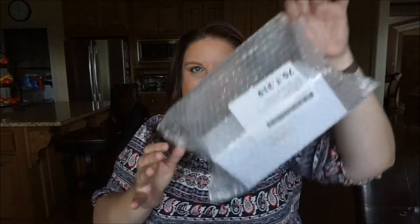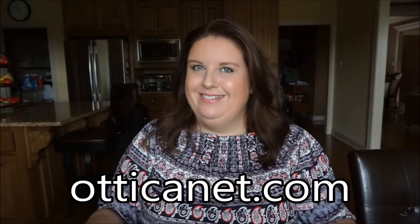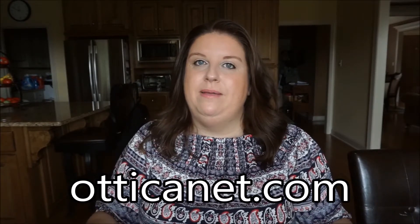Hi guys, this is going to be a very spontaneous video because I was just filming on Oltahol and my UPS guy came and dropped a package. So I opened up the box but it's still sealed in here. I placed an order a couple of weeks ago on oticonet.com for new sunglasses, and I always buy my sunglasses from them because they have much better prices and you get legit designer sunglasses. That particular pair was on back order.